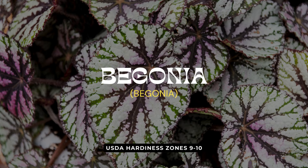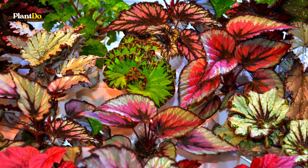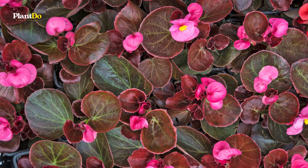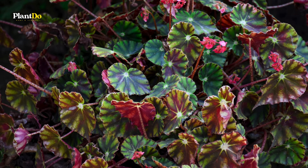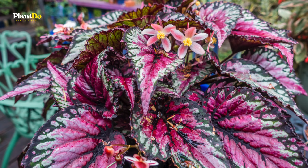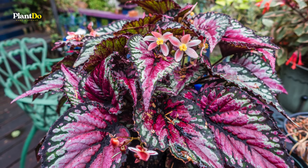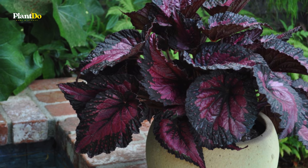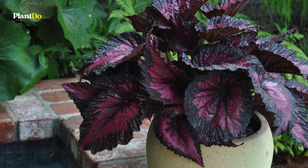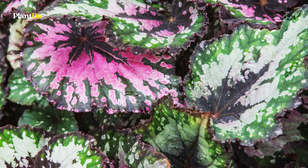Next we have the stunning begonia, known for its unmatched array of vibrant colors — rich reds, pinks, whites, silvers, purples, and greens — offering some of the most beautiful foliage available to home gardeners. Among the various types, rex begonias stand out for their exceptional beauty. One striking variety is Shadow King, a rex begonia that showcases a mesmerizing blend of deep reds, purples, silvers, and greens all on one plant.